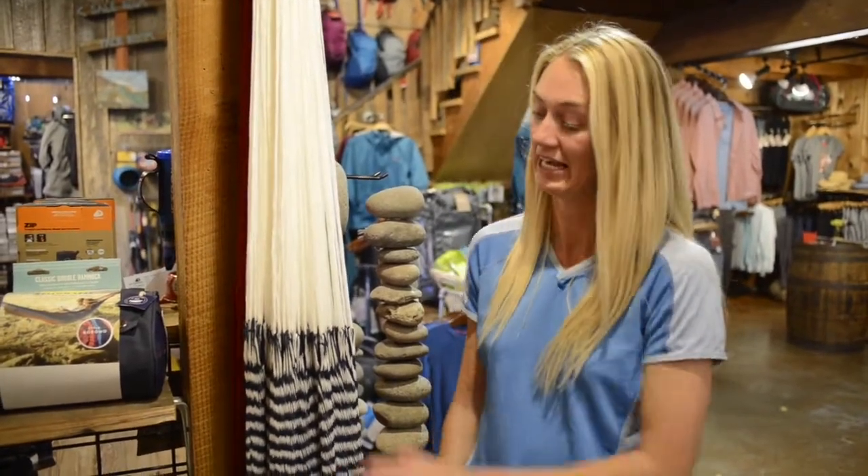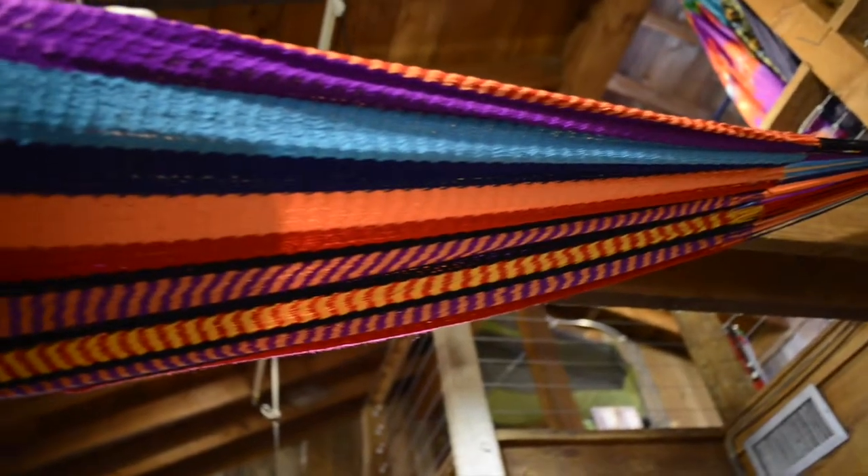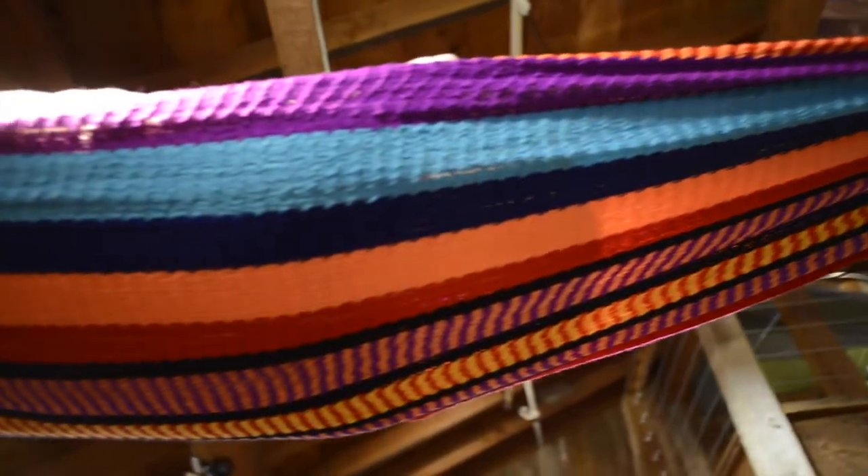I'm going to show you a really cool hammock. It's called the Yellow Leaf. It is hand-woven, very breathable, and you can take it out to the backyard or to the park. It's fade-proof as well.